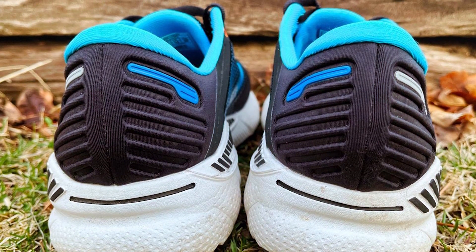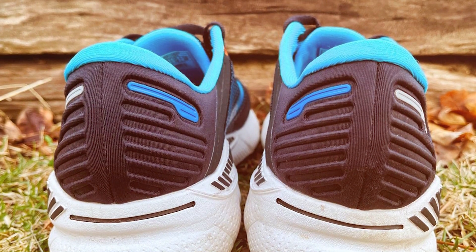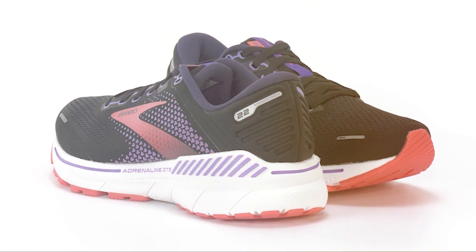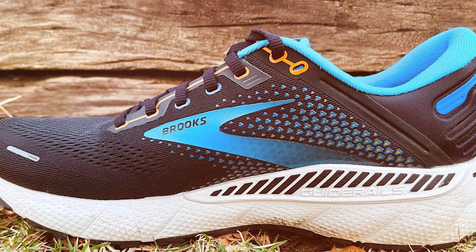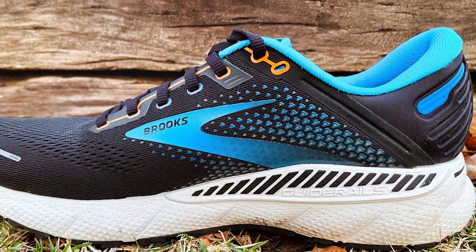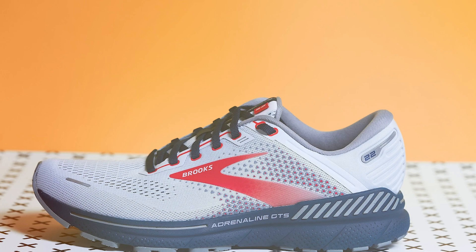Whether you are training for a marathon or just enjoying regular jogging, the shoe is designed to enhance your running experience. The reliable traction from the outsole ensures you stay steady on various surfaces. In conclusion, the Brooks Women's Adrenaline GTS 22 is a standout running shoe for women who prioritize stability and support. Its exceptional features make it an investment in your running performance.